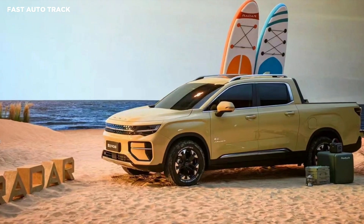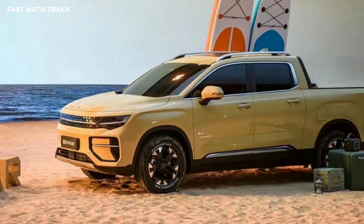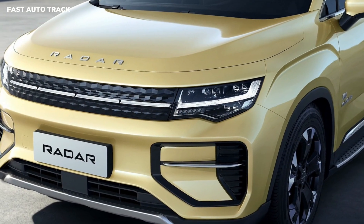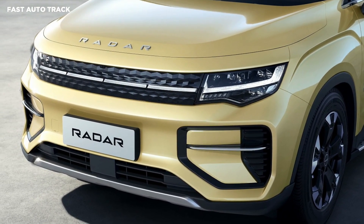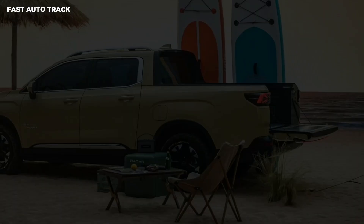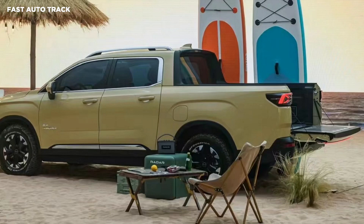Geely unveiled the Radar RD6 EV Pickup in China. The EV pickup gets LED headlights integrated with the blocked grille, modern intakes on the front bumper, toned-up fenders, a double-cab body style, and a rather compact rear bed with full-width LED taillights on the tailgate.